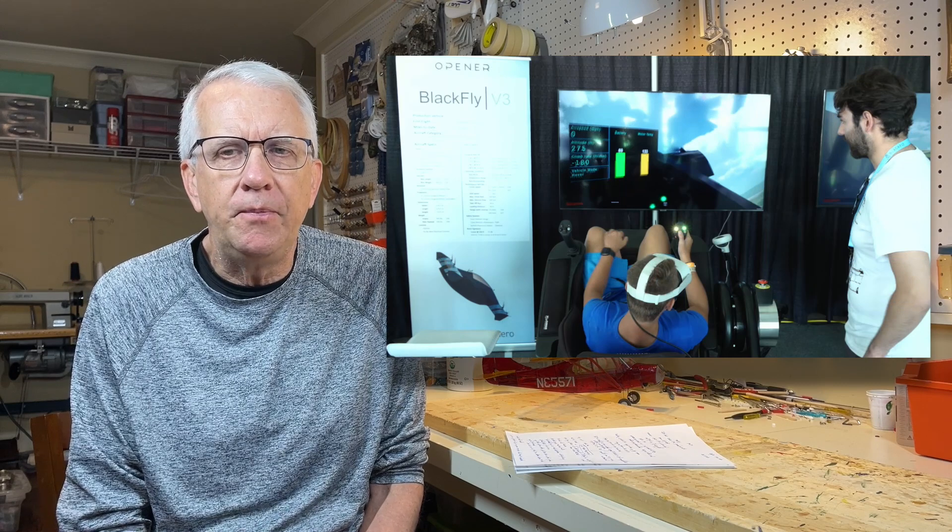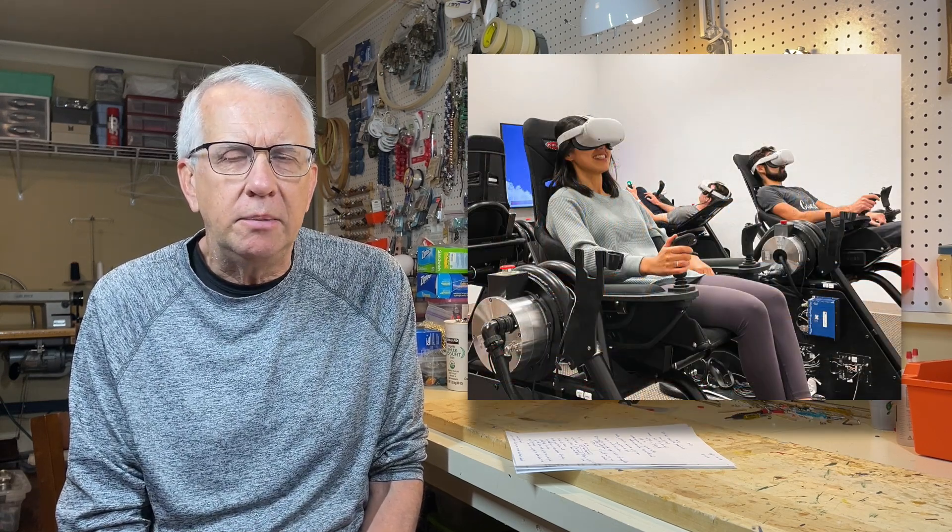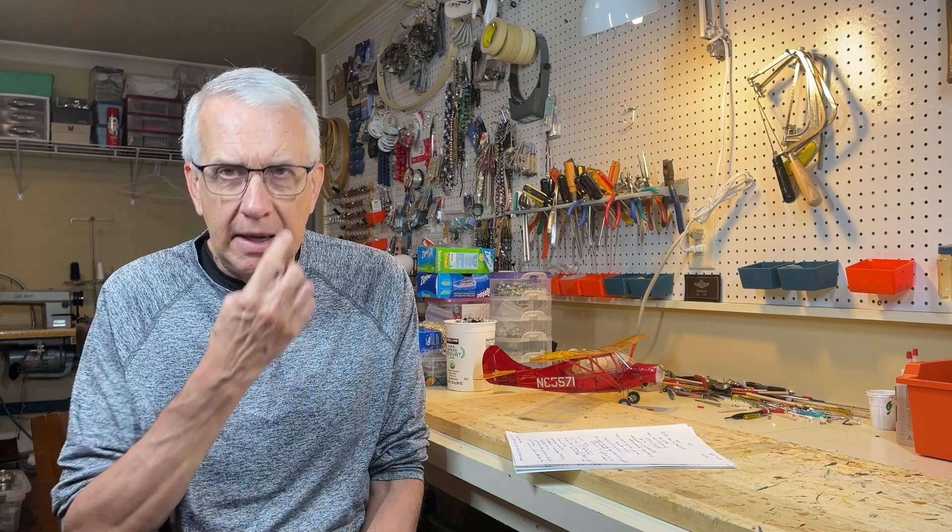The Black Fly folks have made a very complete computer-based simulator with vision goggles and a special chair to help teach you how to fly. Talking to most of the instructors and listening to their presentations, a pilot can be taught within 10 to 15 hours how to fly the Black Fly — but remember, when you go out for that first flight, you're literally flying it by yourself for the first time.